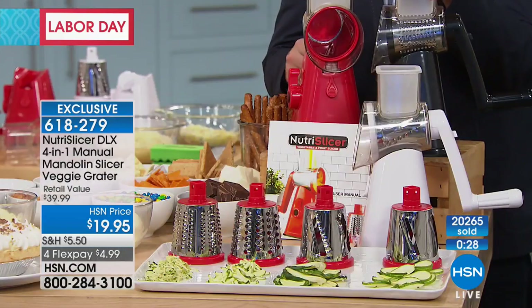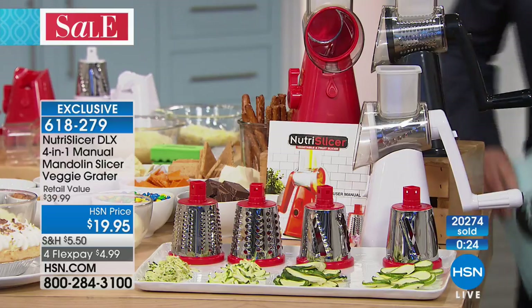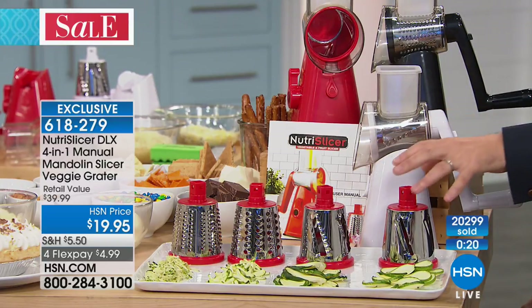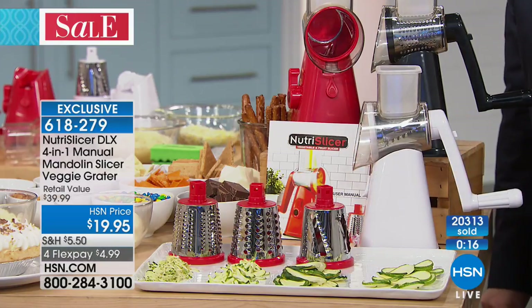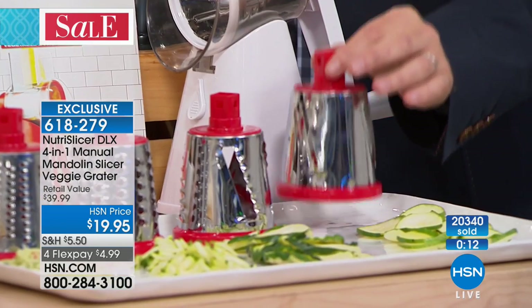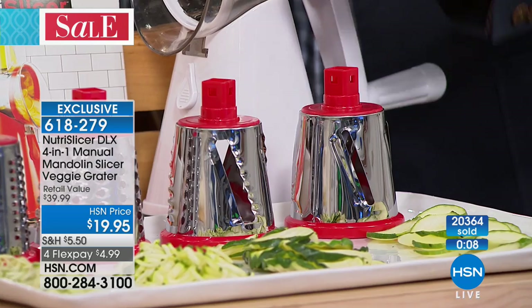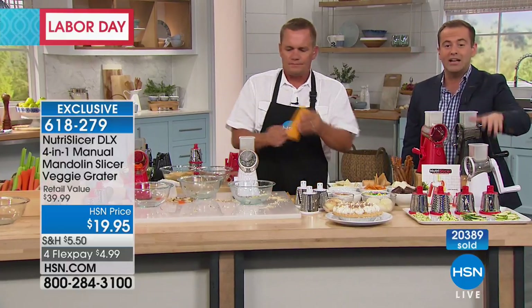We will be restocking the Nutri-Slicer because it's such a hot seller. But when we restock it, it won't come with the bonus blade. So if you buy it today, you get the bonus blade. Everybody who orders now will receive that fourth wavy fry blade as a bonus for Labor Day — we're going to include it for you, as well as half off. Choose red, choose black, or choose white.